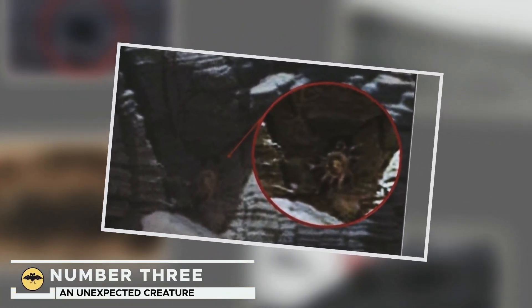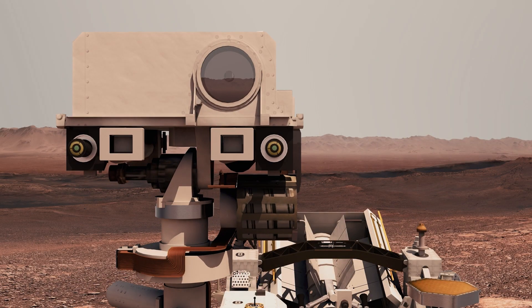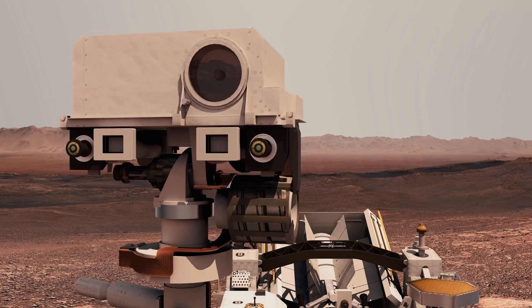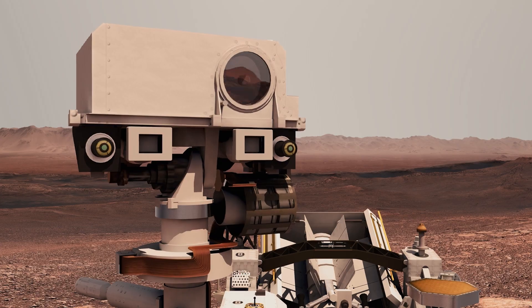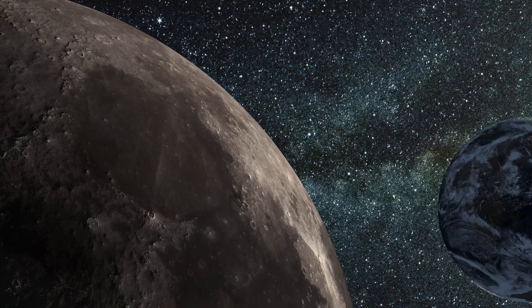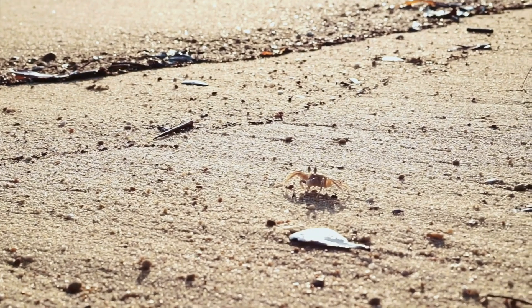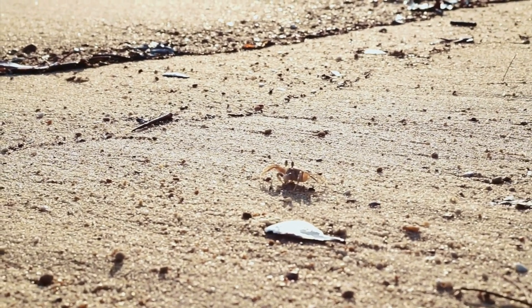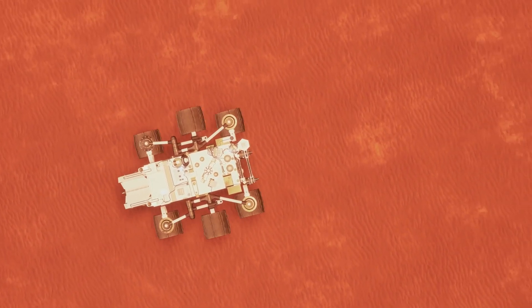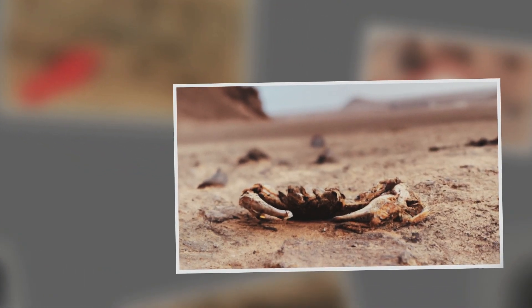Number 3: An Unexpected Creature. Birds don't seem to be the only creatures that could be inhabiting Martian lands. It has recently been possible to detect what appears to be an extremely common form of life on Earth, but which may have found a new home in space. We are talking about crabs — the typical ones you can find on the beach hidden behind rocks. However, the species captured by Curiosity shows something extremely curious, and although it's more fossil than a living being, its shell has certain differences that speak of a possible adaptation to the hostile environment of Mars.